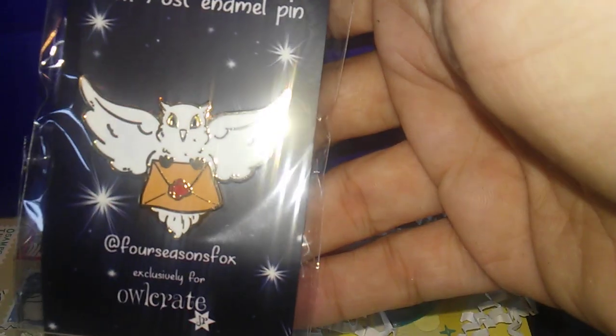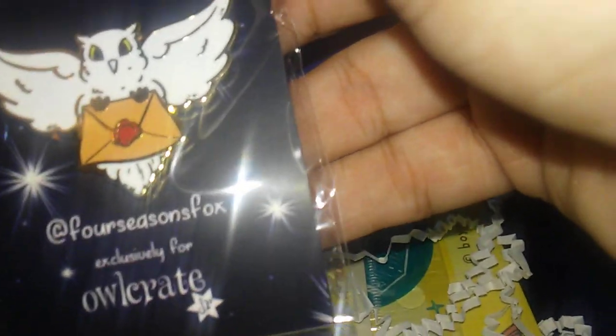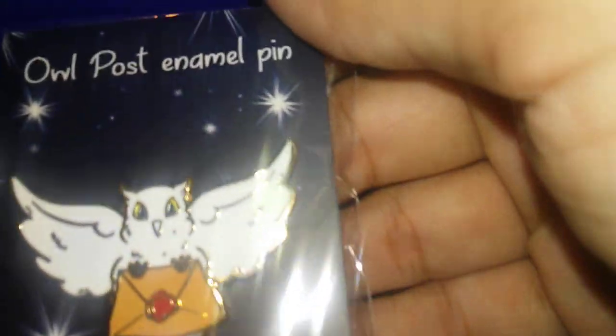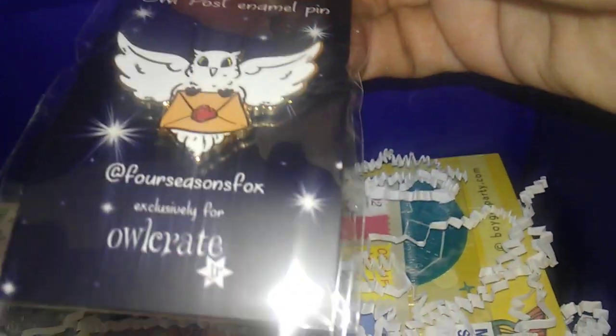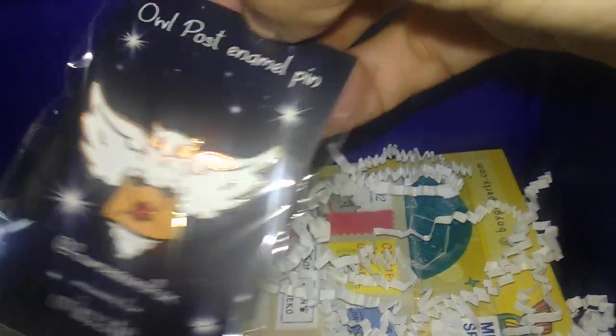And we also got another pen — it's a double owl carrying a letter. I love this. It's a metal enamel pen. I love the pens.